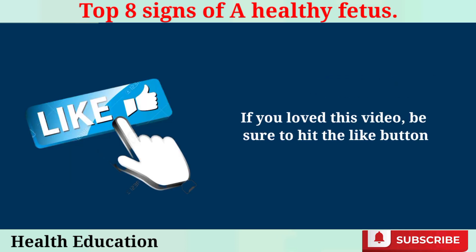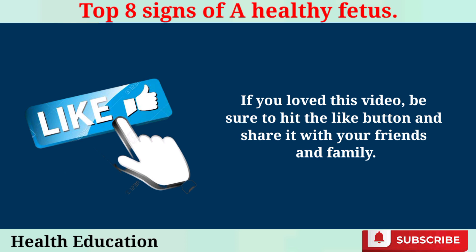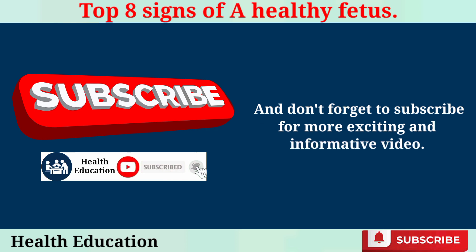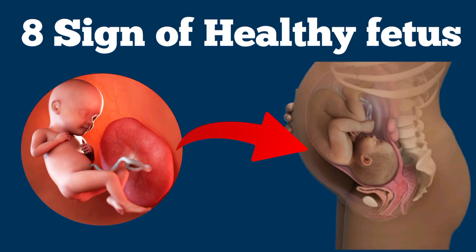If you loved this video, be sure to hit the like button and share it with your friends and family. And don't forget to subscribe for more exciting and informative videos. Thank you so much for watching, and as always, I wish you great health, wealth, and happiness.